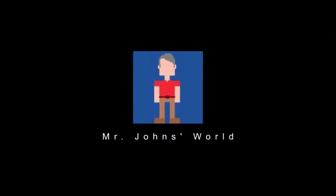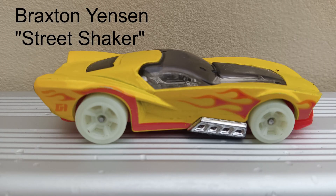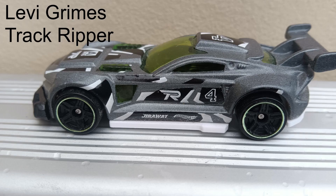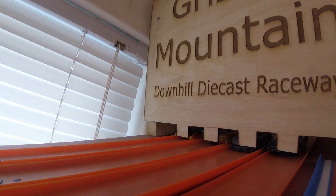Hey, it's Mr. Johns. Welcome back to Grizzly Mountain Downhill Diecast Raceway. This is our first race of Series 8. Our drivers, all returning, include Batman, Braxton Jensen driving Street Shaker, Elias Hargreth coming back with his Roadster Bight, and Levi Grimes' Track Ripper. These are all drivers, except for Batman, who think they should have won before because their cars were so fast. So let's see how they do head-to-head at the top of Grizzly Mountain.